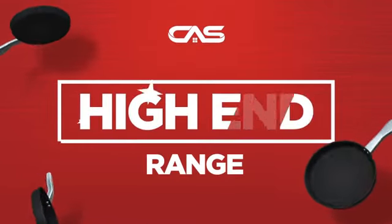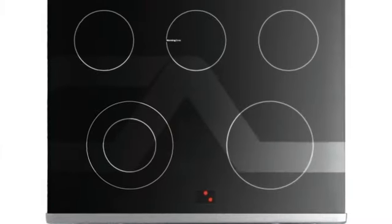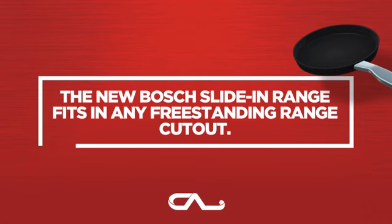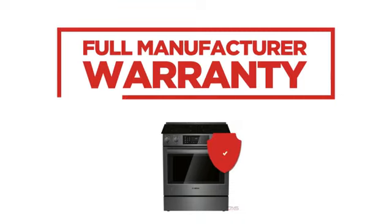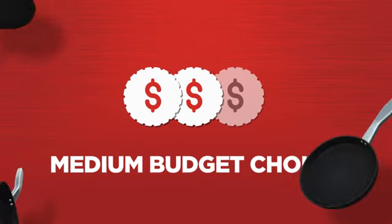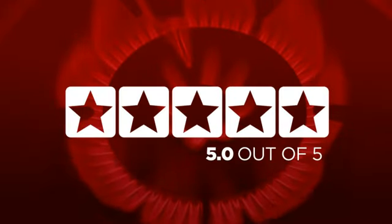Need a high-end range? Try this range model from Bosch. Backed with a full manufacturer warranty, it makes a great range on a budget. In fact, it is the choice of many customers with a 5-star rating.